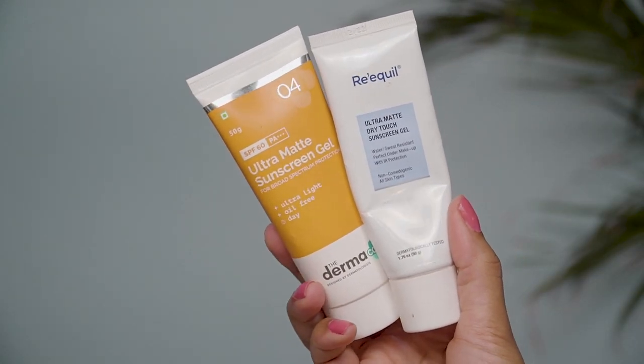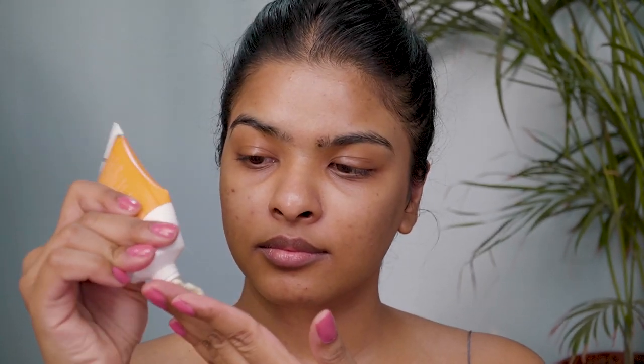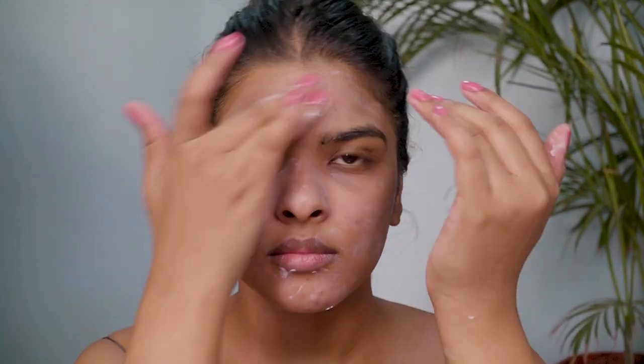First is by Rickuel — their Ultra Matte Dry Touch Sunscreen. You can wear it underneath makeup and it's water resistant. I'm really obsessed with it. The other is by Darmako — their Ultra Matte Sunscreen Gel. I've applied about a 50 paisa coin-size amount all over my face; you can see that mattifying finish. These are both oil-free sunscreens. I have combination skin so I use mattifying sunscreens in summer — otherwise my T-zone gets oily and the sunscreen won't last long.